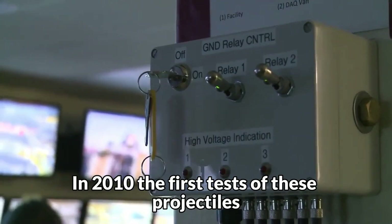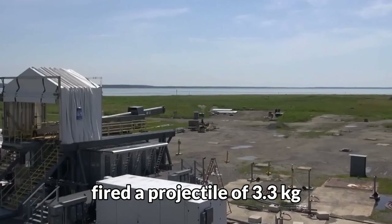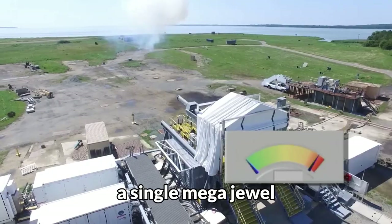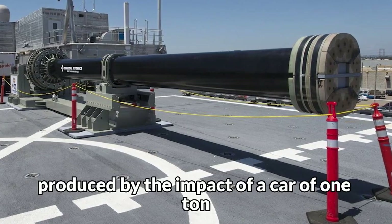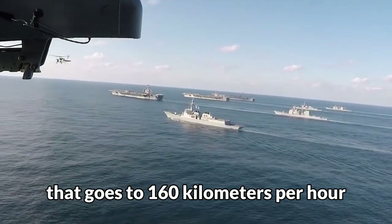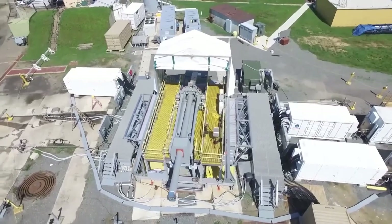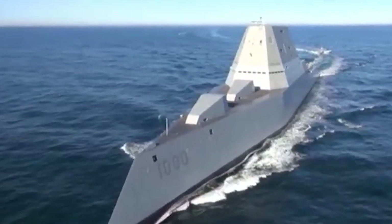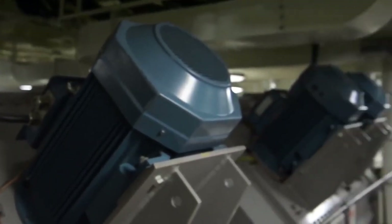In 2010, the first tests of these projectiles were carried out in a U.S. Navy test center in Virginia, where the company BAE Systems fired a projectile of 3.3 kilograms to 32 megajoules. To give you an idea of the power of this, a single megajoule is equivalent to the energy produced by the impact of a one-ton car traveling at 160 kilometers per hour. This ammo would be able to take down a monster like Godzilla. Each projectile can reach distances of up to 160 kilometers, and the cannon and its development have cost approximately half a billion dollars, but due to the danger of its use, have not yet been approved for battle.